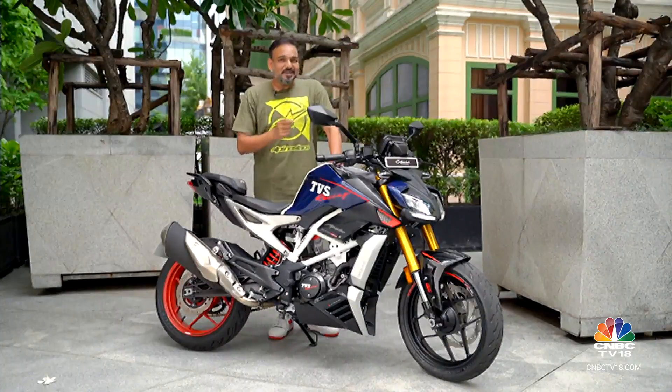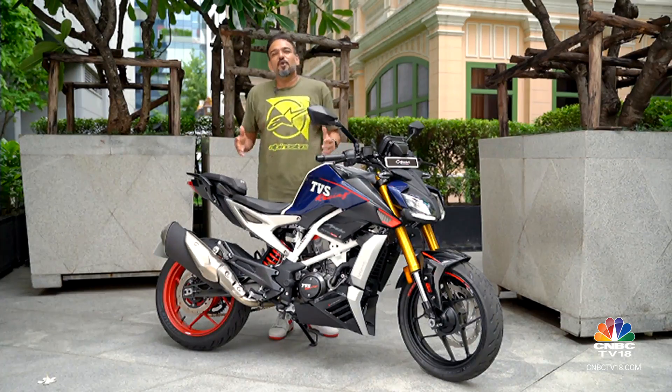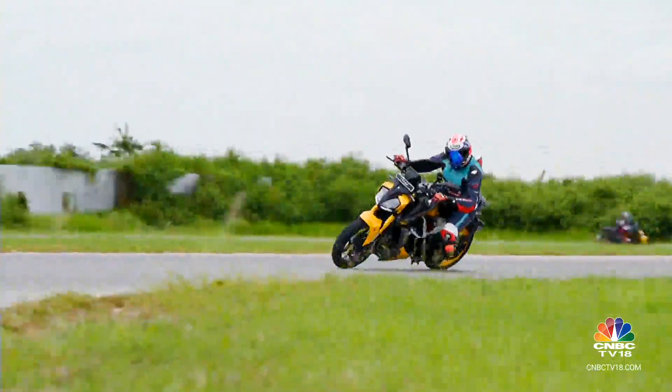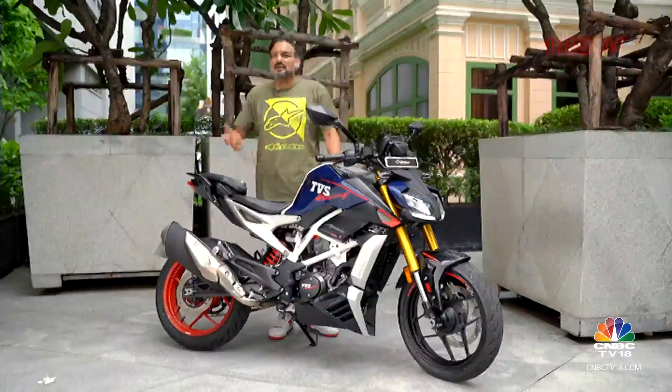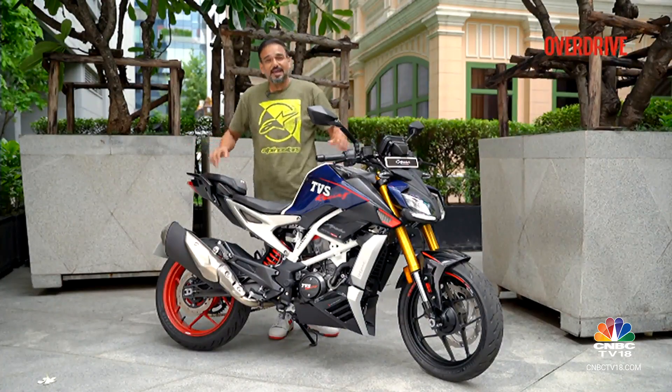For the kind of adjustability it gives you, once you are able to set up the motorcycle to your preference, it is just a very rewarding experience — whether you're riding on the streets, commuting, going sport riding, sport touring, or even occasional track days. All of it just comes together nicely once you have that adjustable suspension. Rs 18,000 is not a big price to pay.